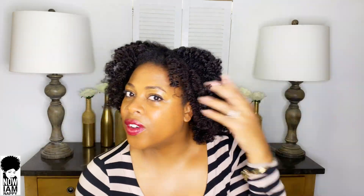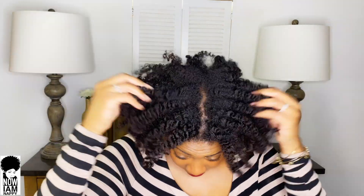Look how much shine and definition my hair has from just that one product! Now I'm going to go ahead and pin up one side because I want a cute little side updo. I'm just using some bobby pins and pulling my hair to the side and pinning it up.